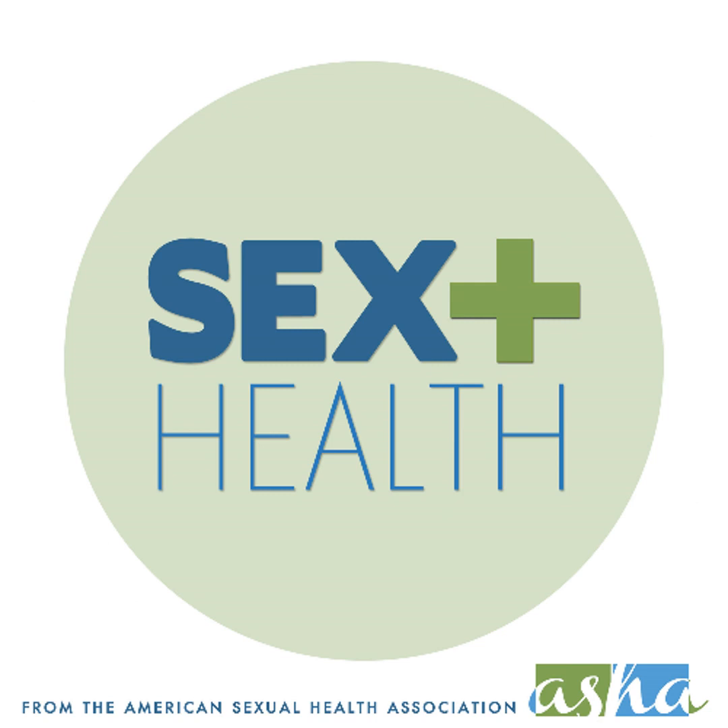Thank you for joining us today. Can you tell us what you do and how you've been involved in HPV self-collection research? I'm Barbara Moschitzky. I'm a pediatrician currently at the University of California, Los Angeles, and I have been doing research along the HPV field for around 40 years.